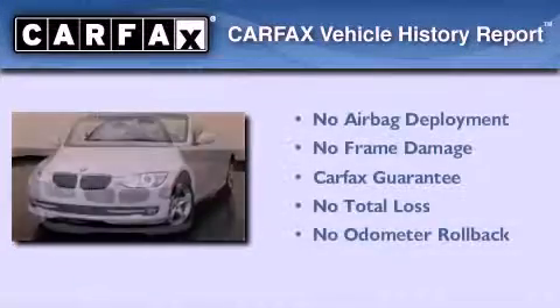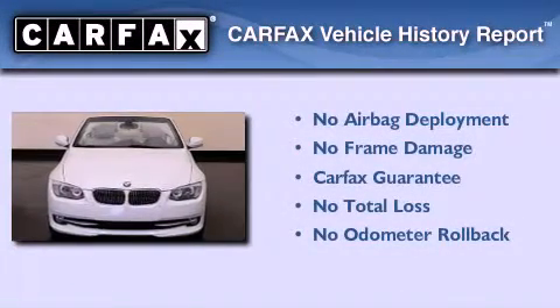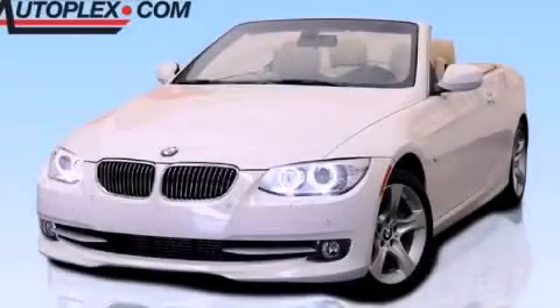Not to mention that this BMW qualifies for the Carfax buyback guarantee. This vehicle is sure to sell fast. Call and arrange your test drive today.